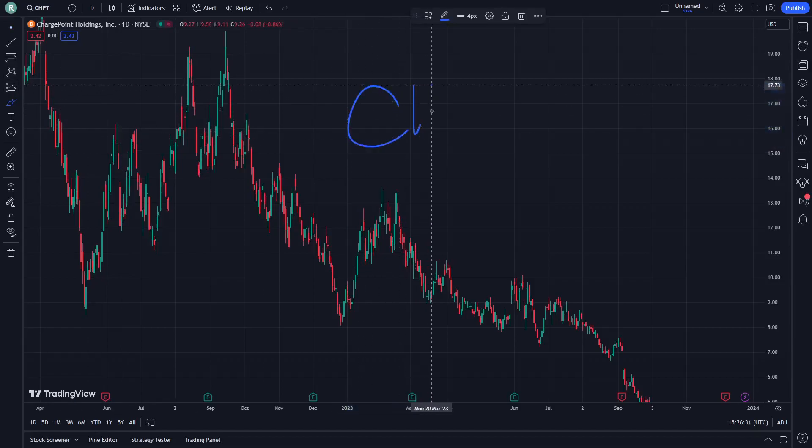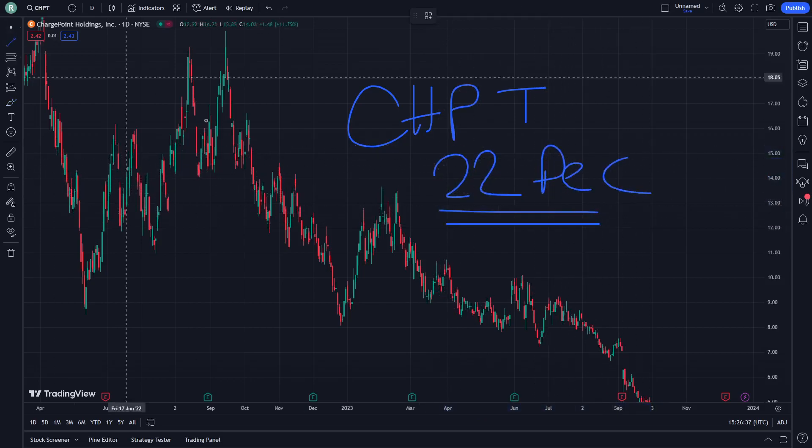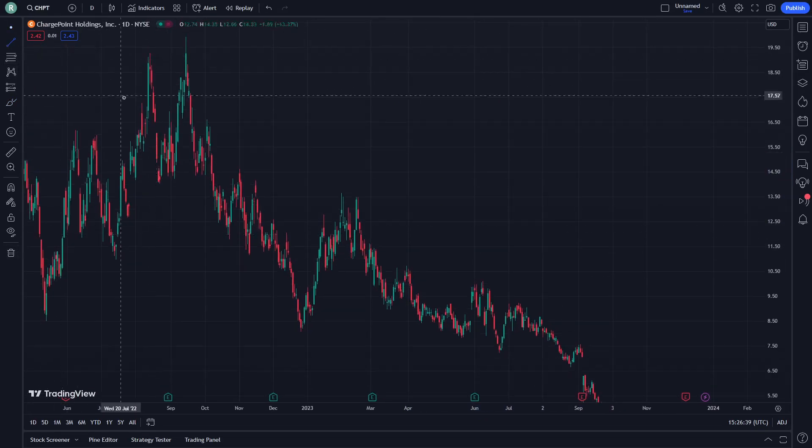Hello and welcome. Today this is CHPT stock, and I'm going to show you here right now on December 22nd. The video is very bright to start, so let's see how we can be doing.